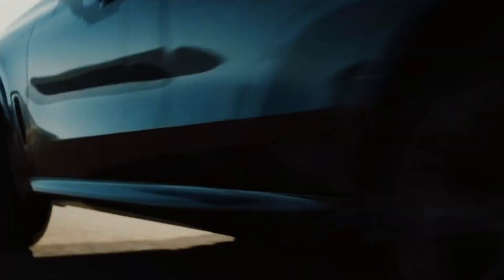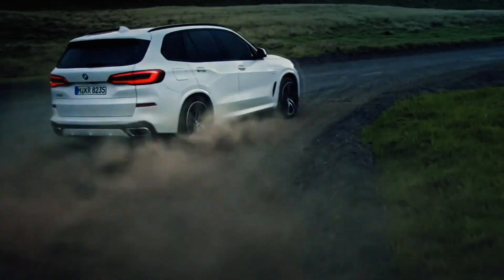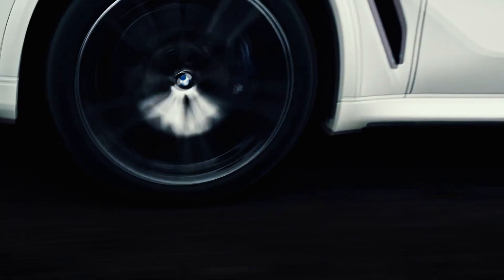Ferrari Purosangue and Aston Martin DBX 707 are extremely fast not only on a quarter-mile, but also on a racetrack, with driving dynamics that actually defy the laws of physics.